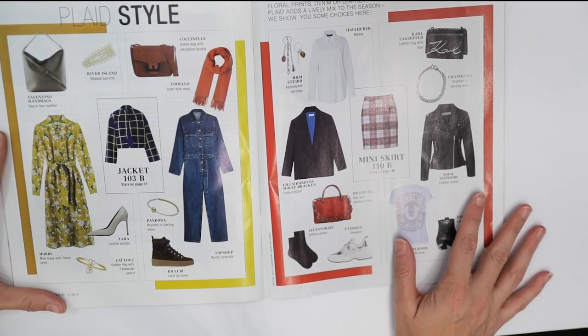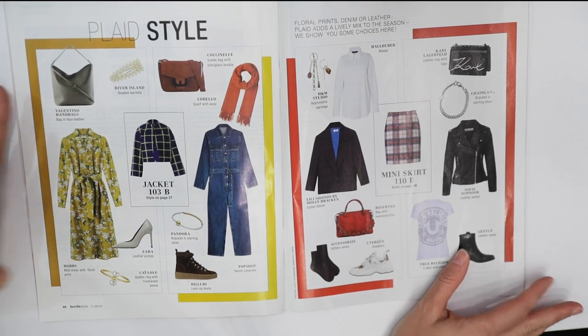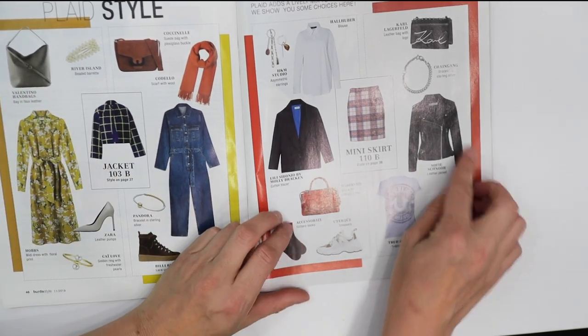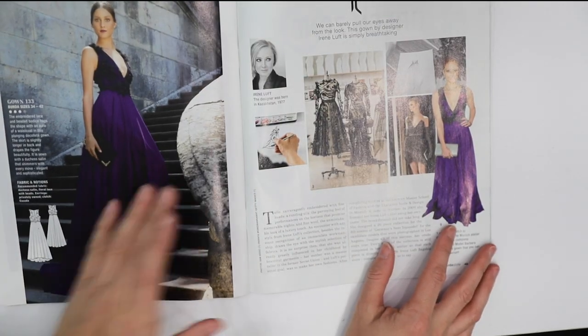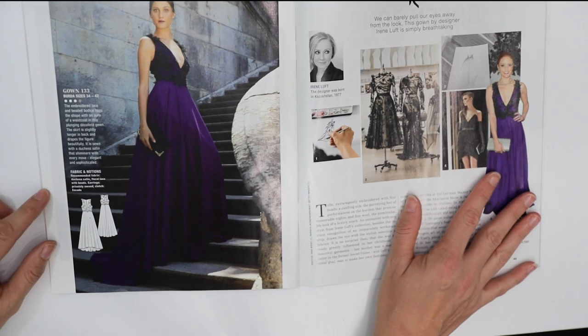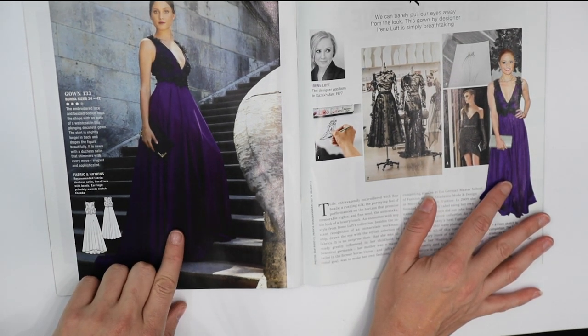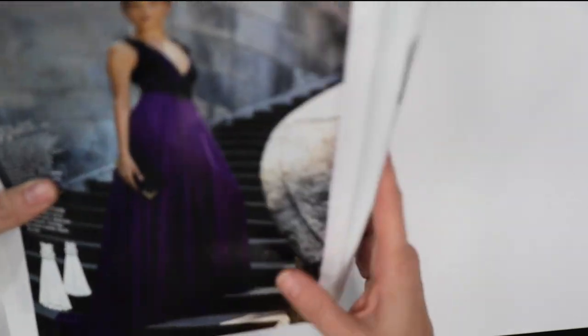They're going through the trends — some style ideas for plaids and then leather. Now we're getting into some gowns. This one's a very pretty color — looks like it's a duchess satin.